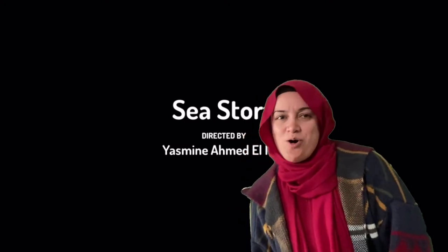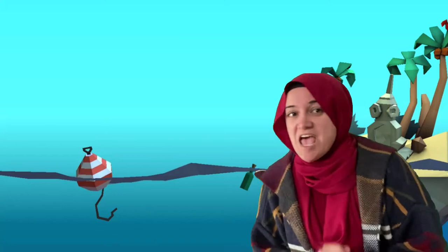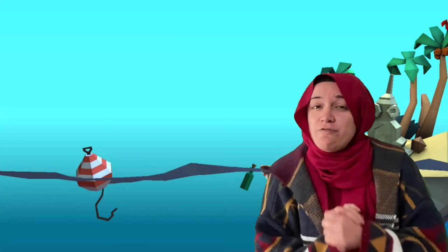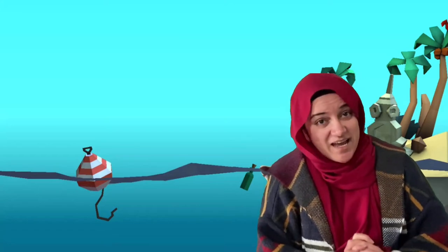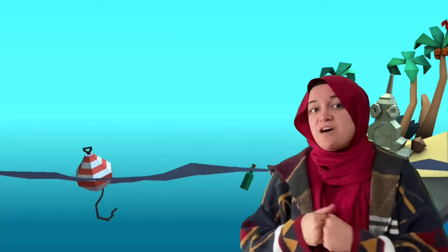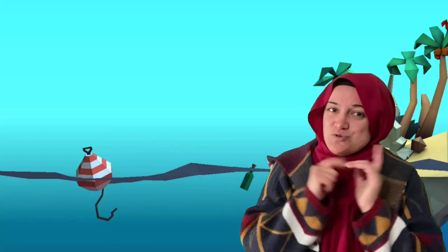Hey guys, how are you all? Today I'm sharing with you one of the amazing animation videos done by one of our students, Yasmin El Nili from Class 5D. Thank you very much for sharing your story in animation. She used Toontastic using the tutorial that I gave a long time ago. You can find the link below and check it out if you want to do the same.